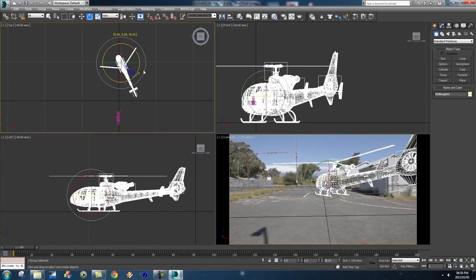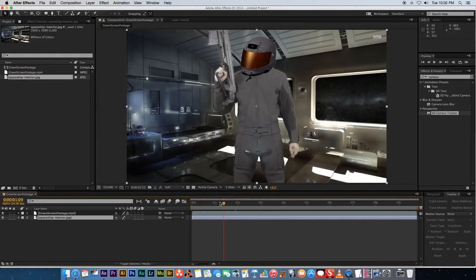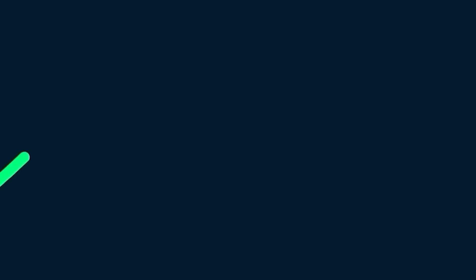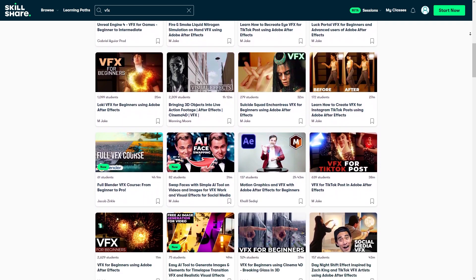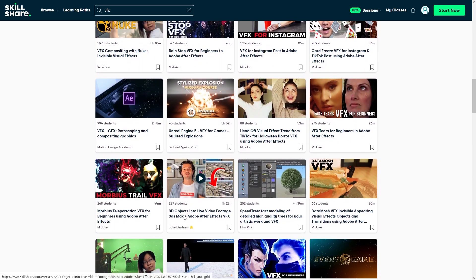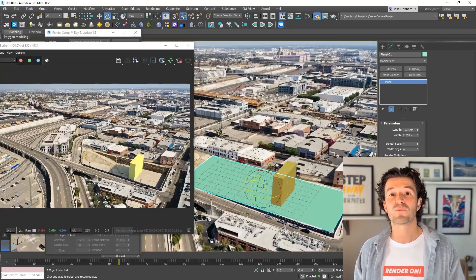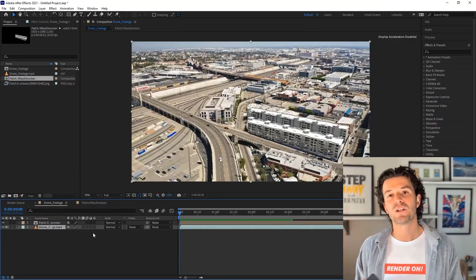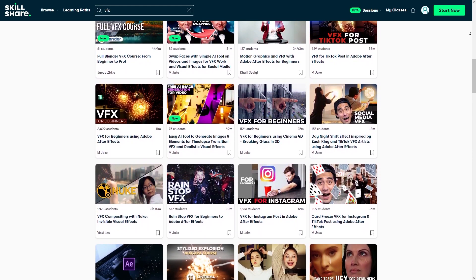VFX is a profession where you need to juggle between multiple software and use a different number of skills, and this is one of the reasons why people get discouraged from pursuing their passion. But one of the best places to start is Skillshare, which is one of the biggest libraries of learning classes on the web, covering subjects like design, illustration, video game design, 3D animation, VFX, and so much more. For example, there's a VFX course using 3ds Max by Jake Dunham — one of the best sources for learning the basics of VFX using Max and After Effects, covering rendering, camera tracking, lighting, and more. The first 1,000 people to click the link in the description will get a 30-day free trial of Skillshare Premium Membership.